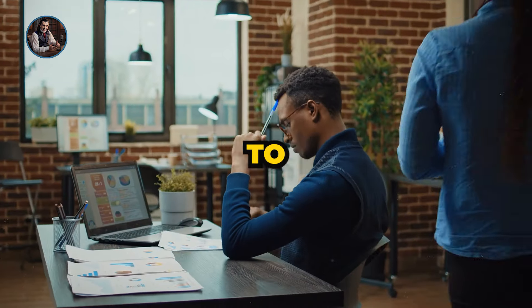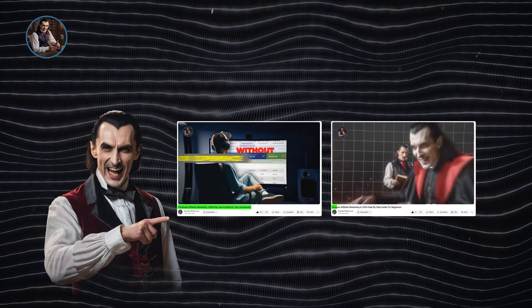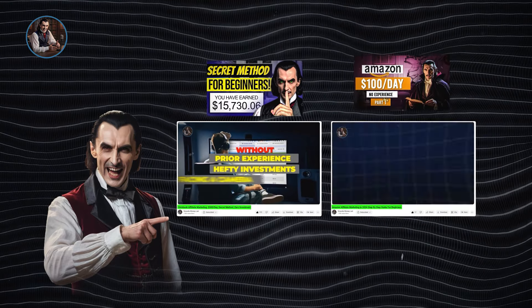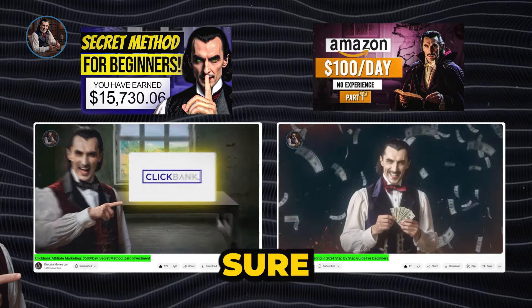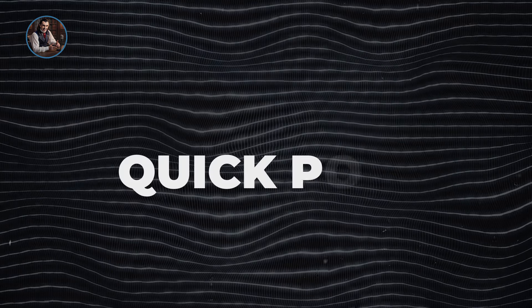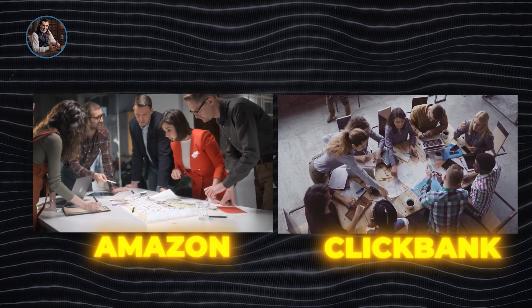Don't worry if you're new to these platforms — I've linked two videos below in the description, one for ClickBank and another for Amazon, perfect for beginners. If you've missed any steps or need a refresher, be sure to check those out. Quick poll: are you team Amazon or team ClickBank for affiliate marketing? Let me know in the comments below.